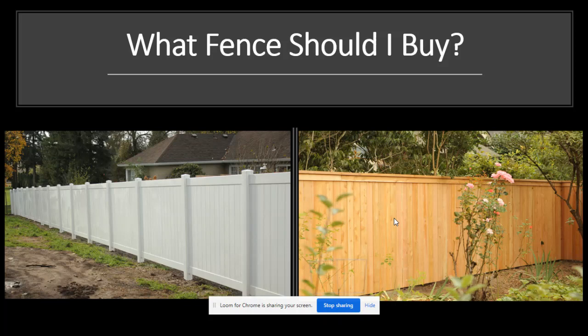Here at Cascade Fence and Deck: what fence should I buy? Today I am putting together a short presentation on a vinyl fence versus a wood fence. These are two extremely popular options, not just in the Portland, Oregon area but also across the nation.